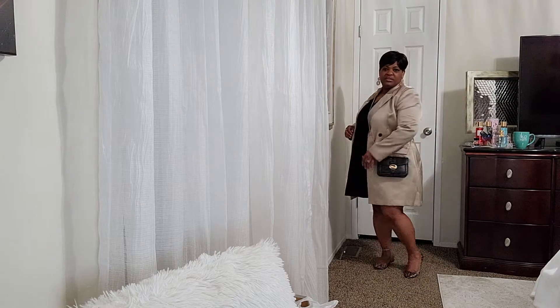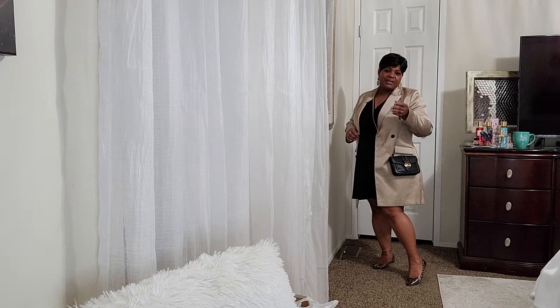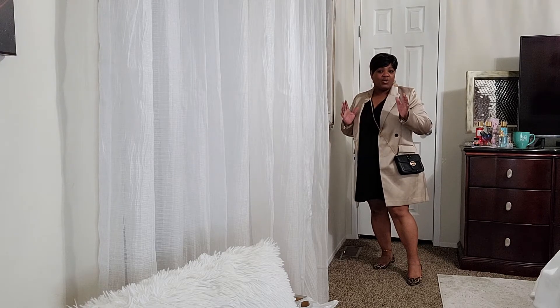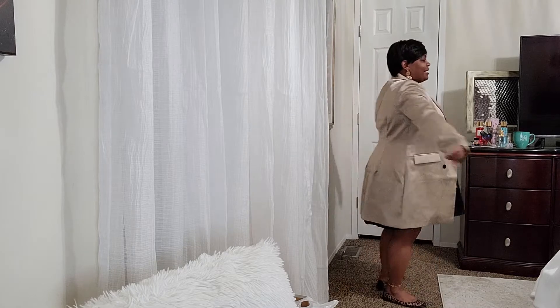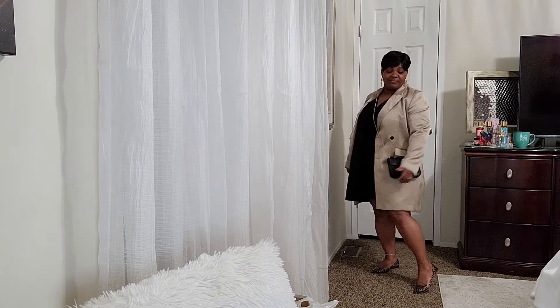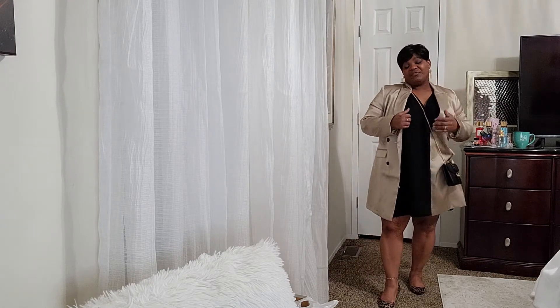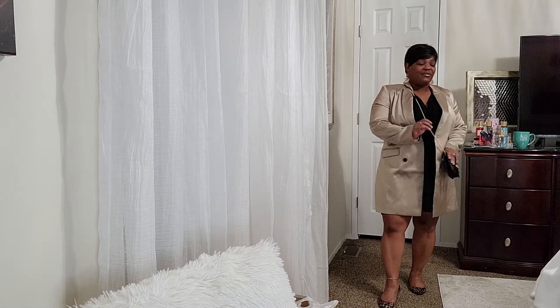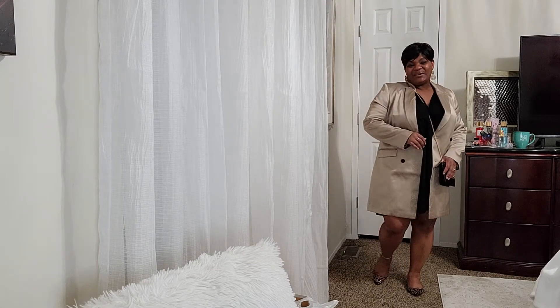I threw on a blazer and kept it real simple because I knew we were going to dinner. I did put on the flats in case I got out early to go shopping, but my intent was to go to brunch today — I stayed in the bed though. So this is my easy Mother's Day outfit, nothing special, but it was cool and comfortable and I felt good. I felt cute and I smelled good. I'll be back to show you the outfits I got from Old Navy.